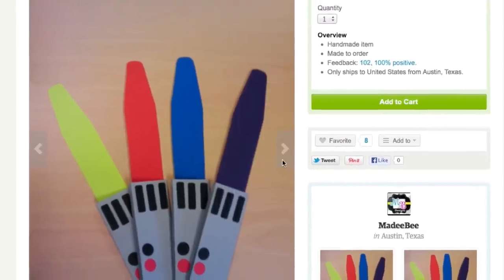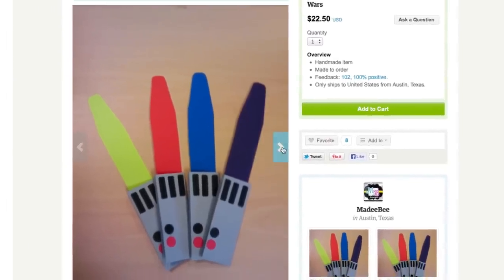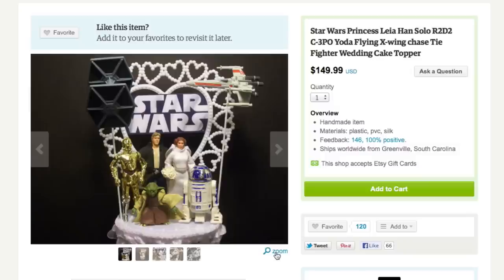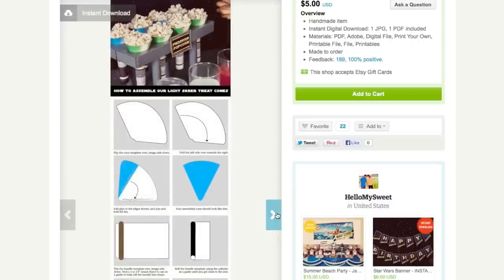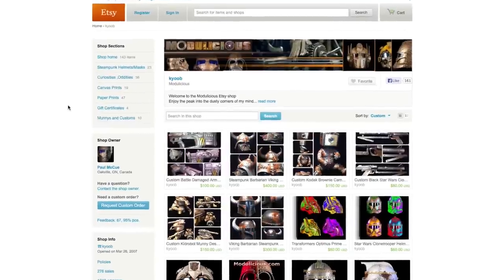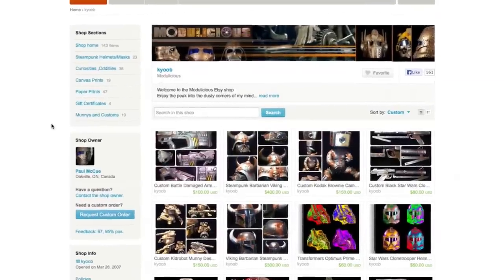Invite your friends over for the big celebration with these lightsaber invitations so you can finally make use of this wedding cake topper. Make these do-it-yourself lightsaber treat cones to hold some snacks like popcorn.